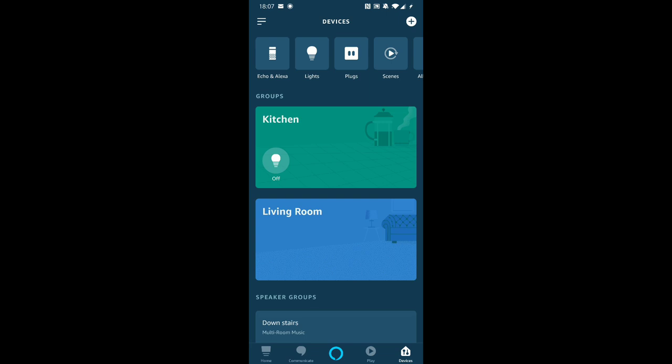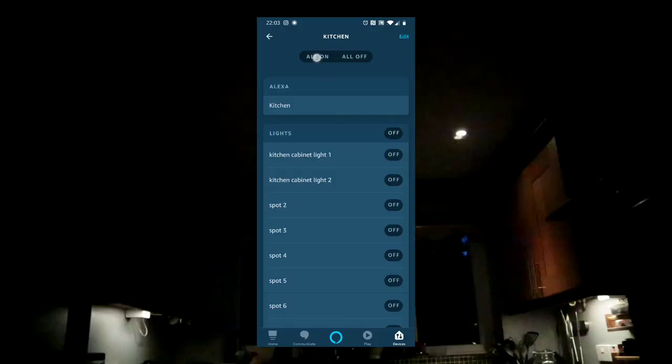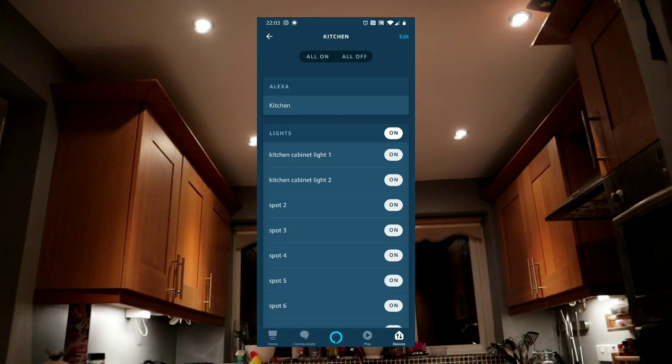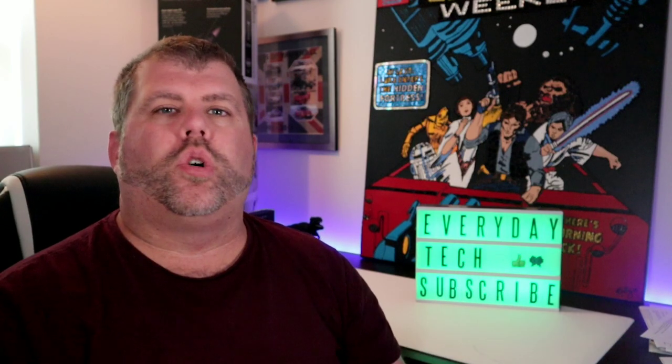Then all you've got to do is press Save. You'll get a message that Alexa has updated the group called Kitchen. In the Alexa app, when you've got your Kitchen group up, you can turn them all on and all off to make sure it's all working. If they all turn on and off, then it's fine. Try the command again once you've saved it, and you should be able to say Alexa, turn the kitchen lights off, and they should all turn off.